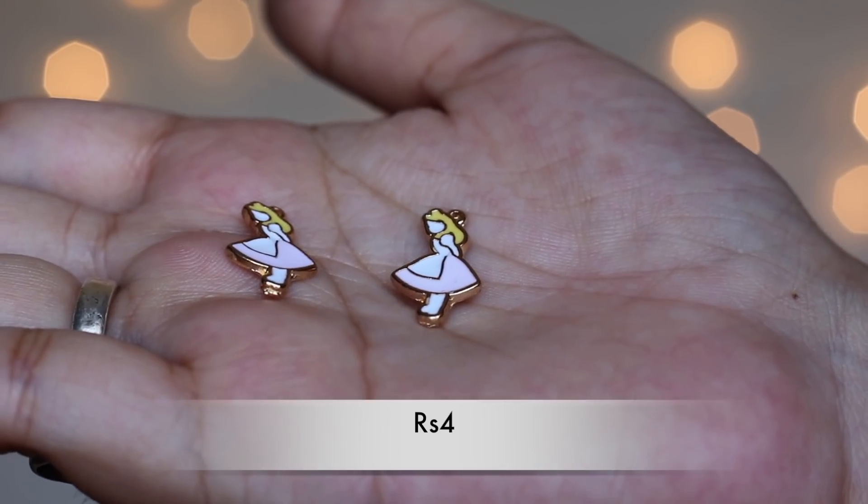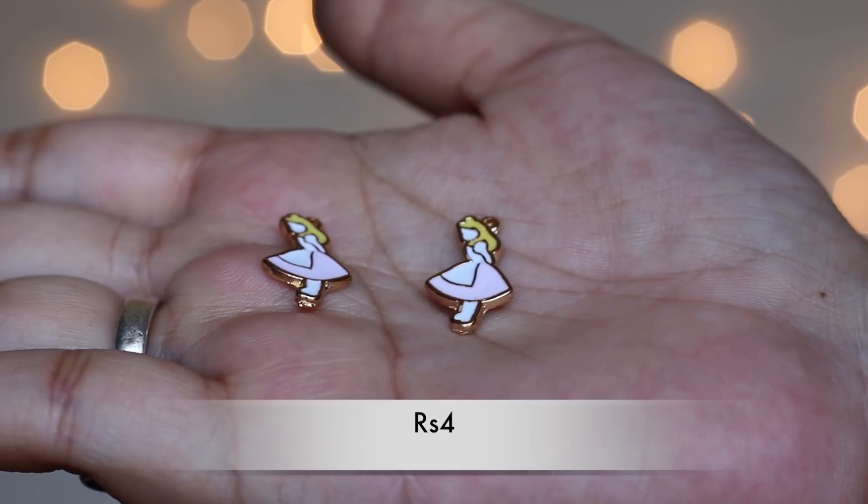The next items are brooches — they're actually very small and cute, shaped like a girl. Sadly they didn't come with a pin, so I'm not sure how I'll wear them — maybe with a safety pin. I really like how cute they look but I'm skeptical about actually wearing them.